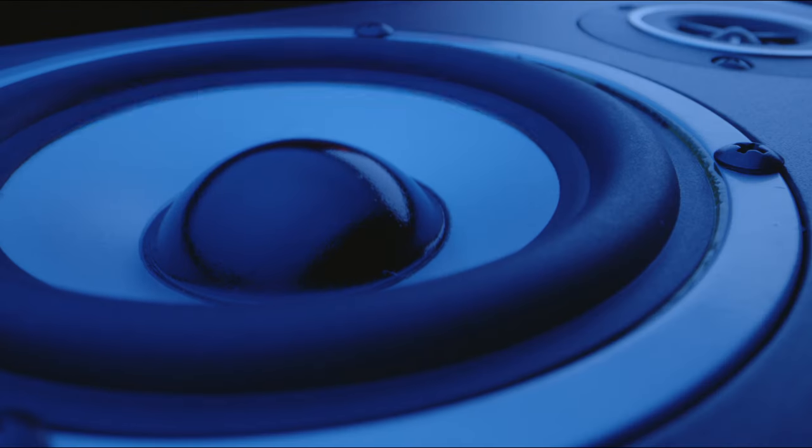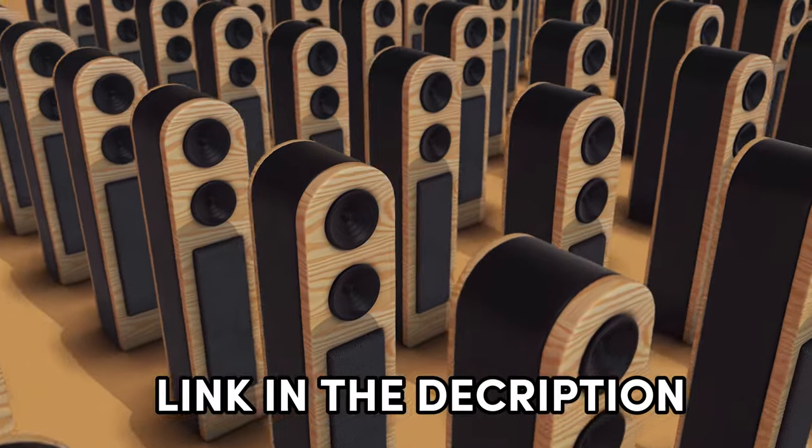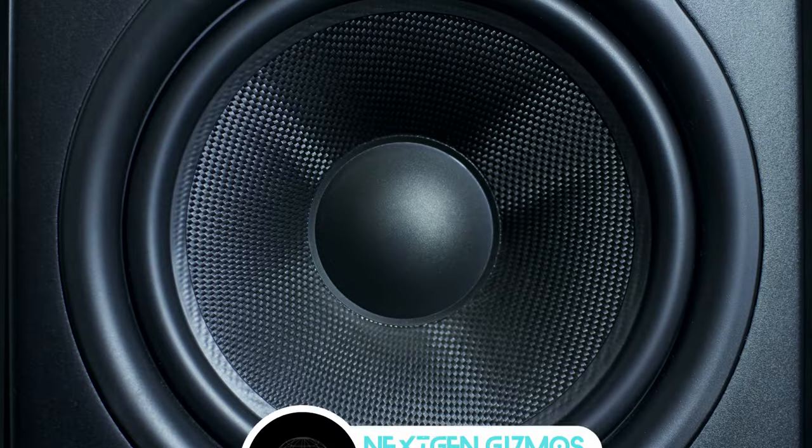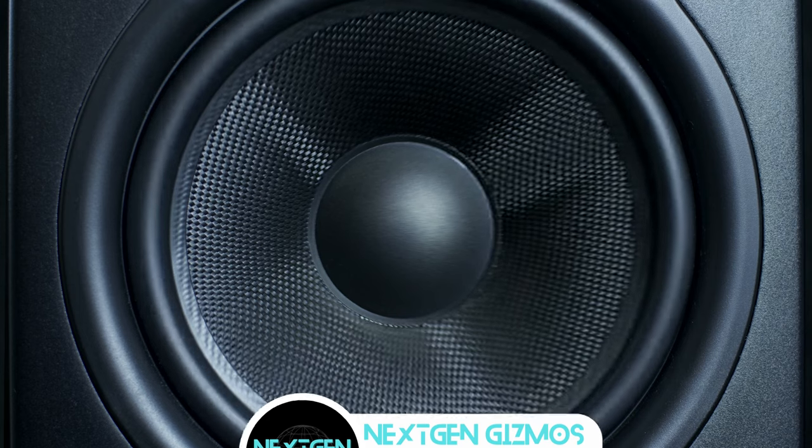For those eager to get these speakers at the best prices, fear not — links to find them are in the description below. I have listed five best, so get ready to elevate your audio experience with the best bookshelf speakers of 2024 at your fingertips.